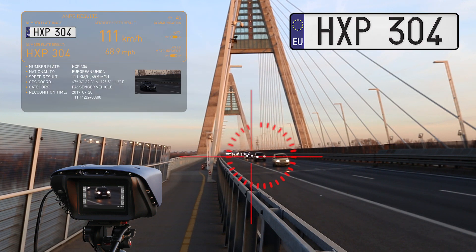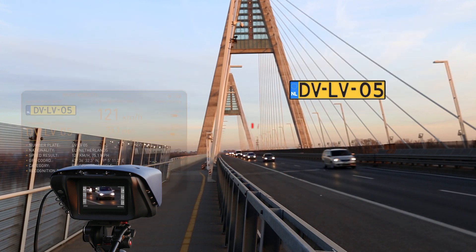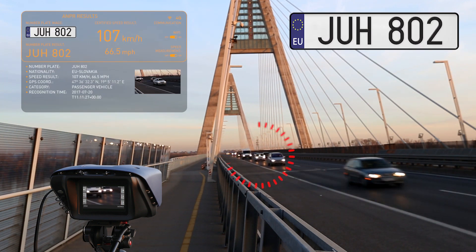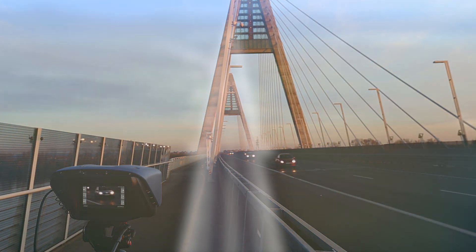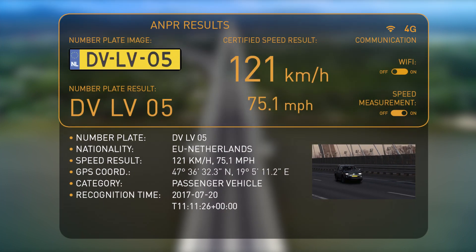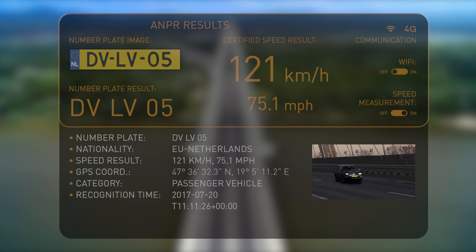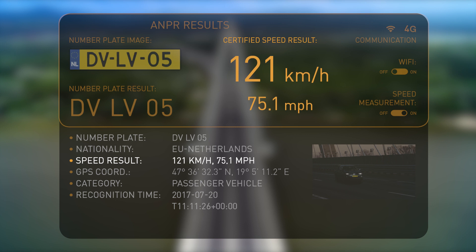S1 takes pictures and measures the speed of all passing vehicles. It automatically reads the license plate numbers from the recorded images. The system compiles separate data packages from the recorded data, which give uniquely identifiable information about each vehicle's image, license plate number and place of registration, speed, GPS coordinates, vehicle category and an event timestamp.